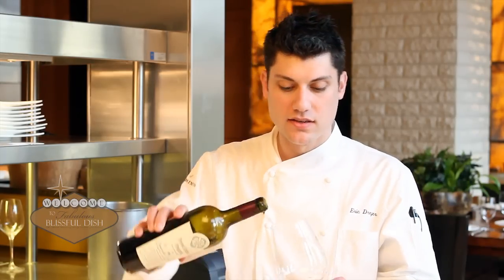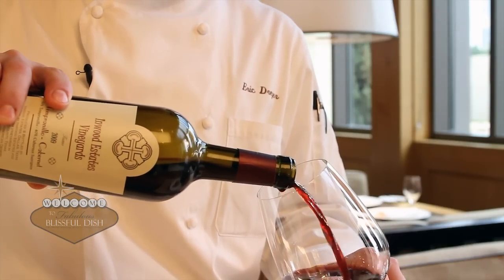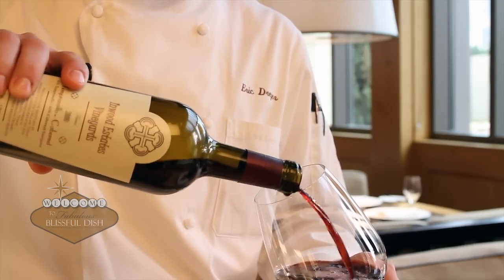With this dish, we'd suggest this Tempranillo Cabernet. It's Inuit Estates, out of Yoakam, Texas. Tempranillo is a black grape from Spain — nice bold flavors, a little plum, cherry. It goes well; it's not too sweet, to offset the maple syrup.